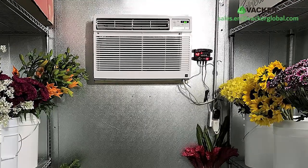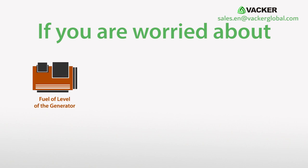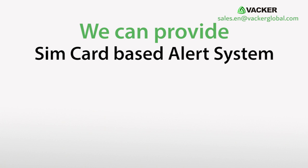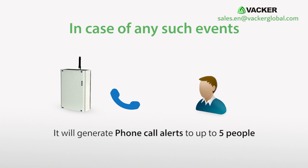From our experience, this is more than adequate for small farms. If you are worried about fuel levels of the generator, the temperature inside the cold room, power failure, etc., we can provide a SIM card-based alert system. In case of any such events, it will generate phone call alerts to up to 5 people.